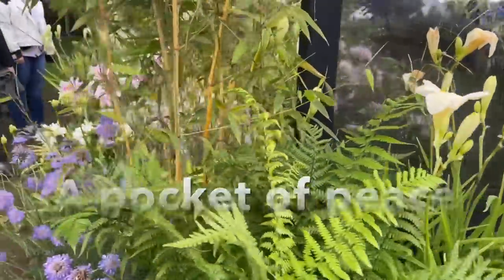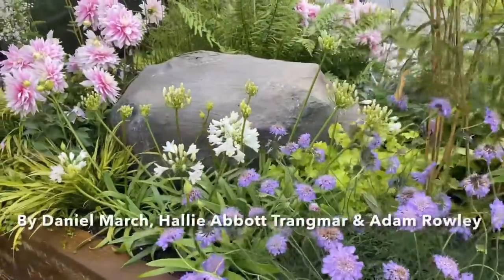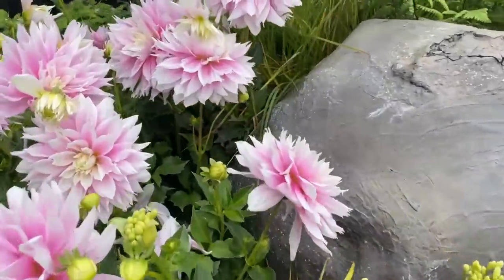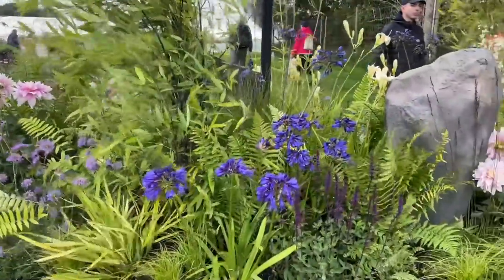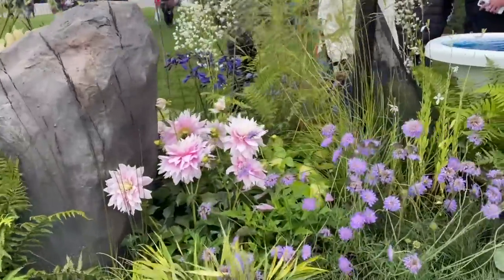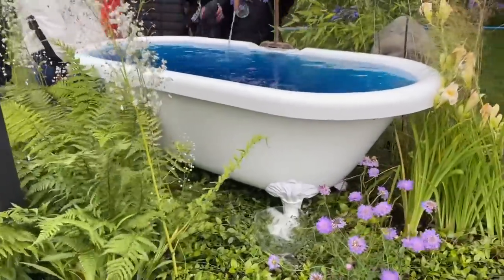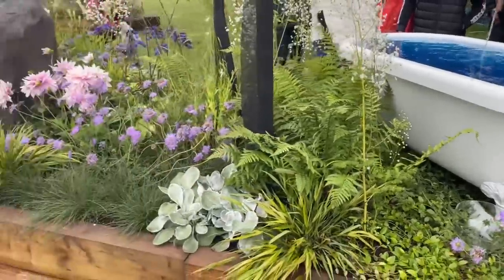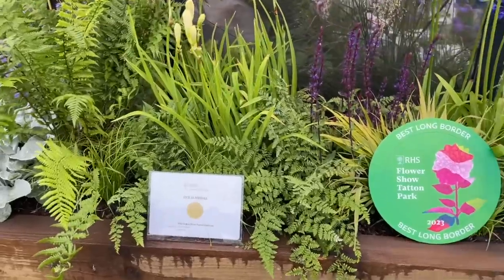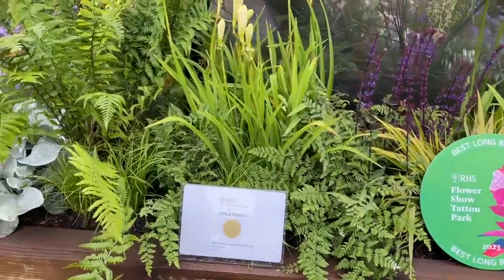Modern day technology inhibits our interaction with nature, often leading to sensory overload and mental health problems. Responding to this disconnect, this border contains three large wooden screens, each smaller than the previous one, representing the dominance of technology and our tunnel vision. A reclaimed bathtub speaks of the relaxation we can feel when surrounded by nature, away from those screens. Planting is serene and enriching to our senses without being overwhelming, with shrubs, bamboo and perennials. Another garden which won a gold medal.